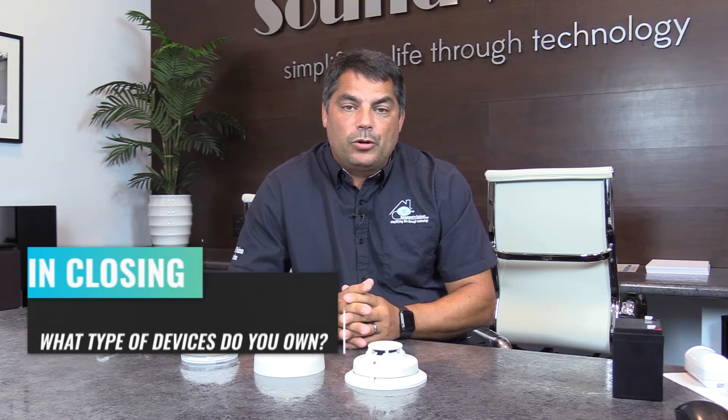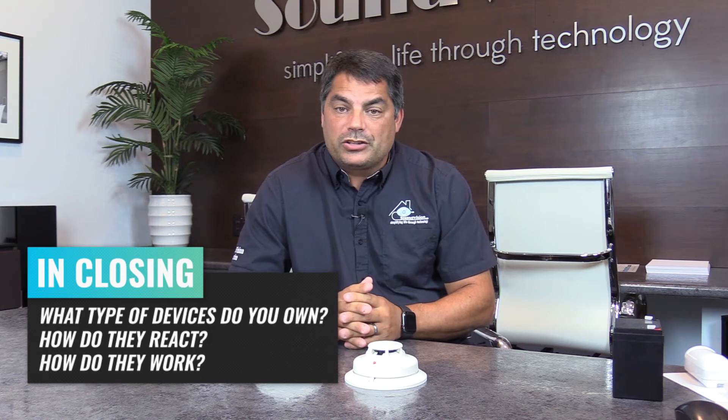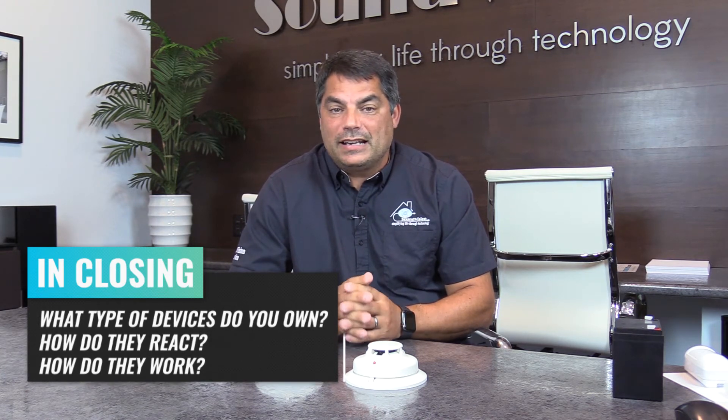So in closing, it's important to know what devices are in your home or place of business with regards to the security system and how they react and how they work. For any other questions, feel free to call us anytime or email us at support@svavnc.com.